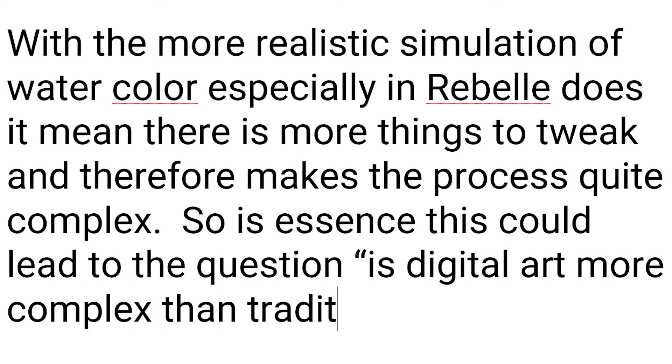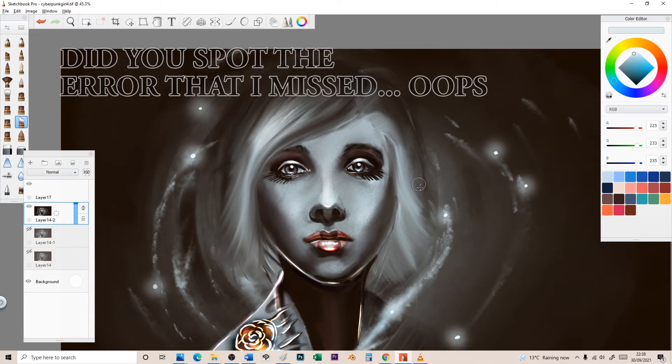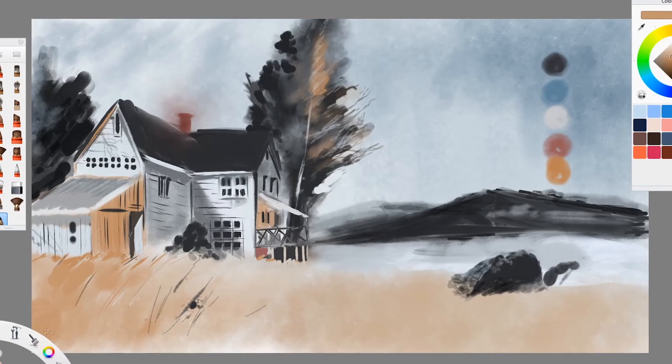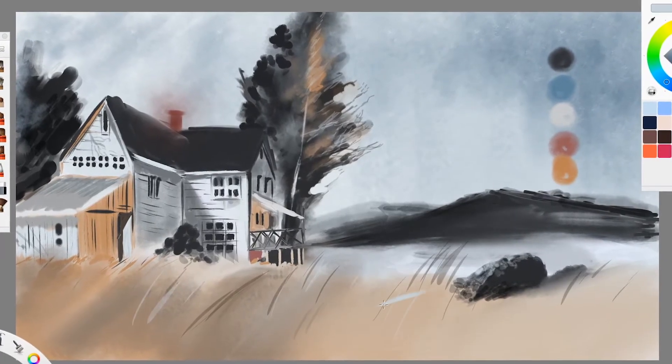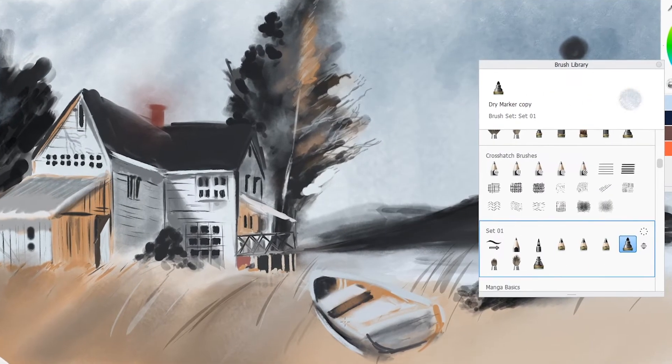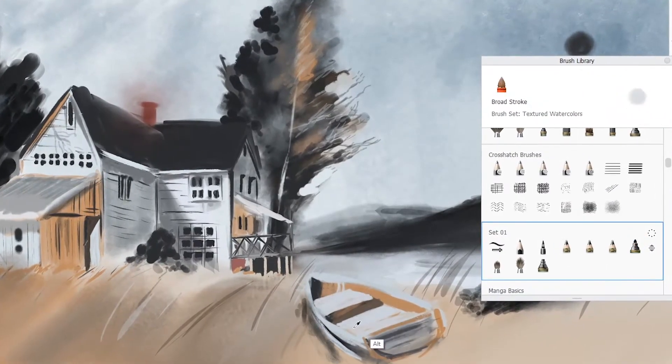So in essence this could lead to the question: is digital art more complex than traditional art? We're going to explore a bit of that in this video. There is a second question: can you follow a traditional painting tutorial on a digital platform? To answer that, we're going to follow a traditional tutorial and see what the outcome is between Rebelle 5, Sketchbook, and Critter.